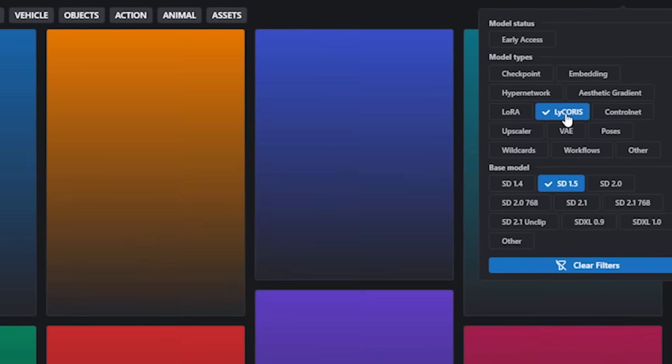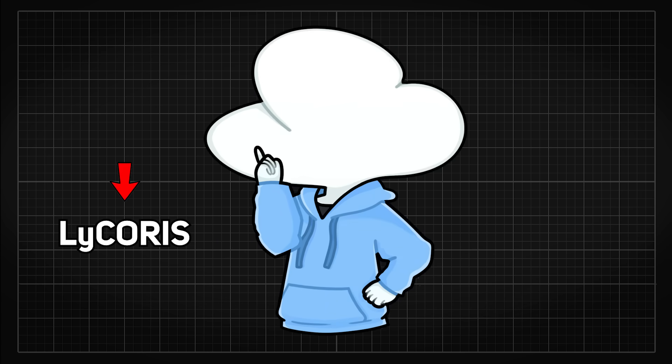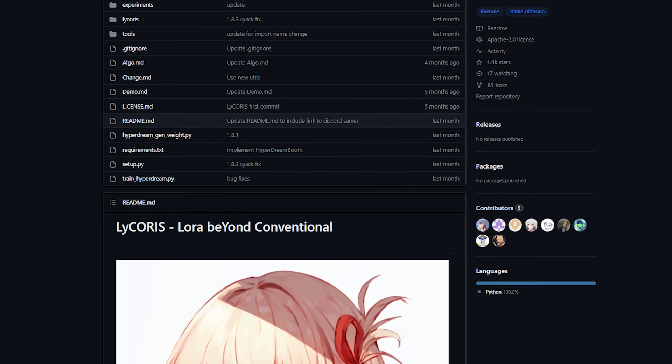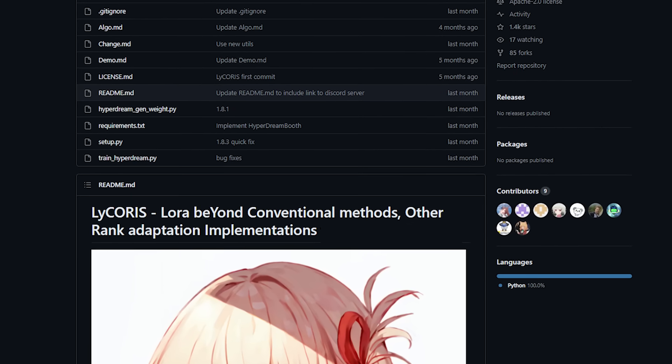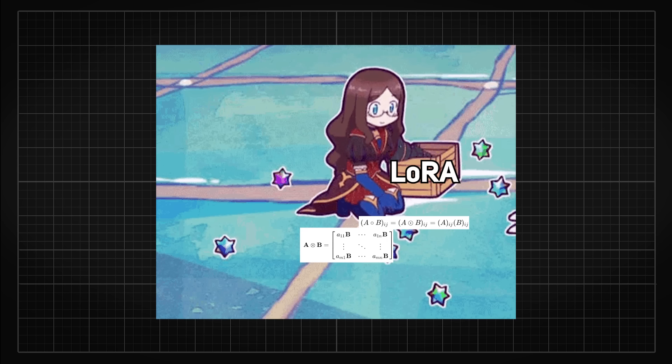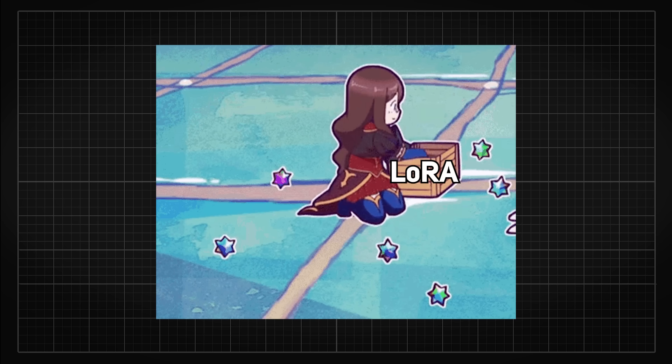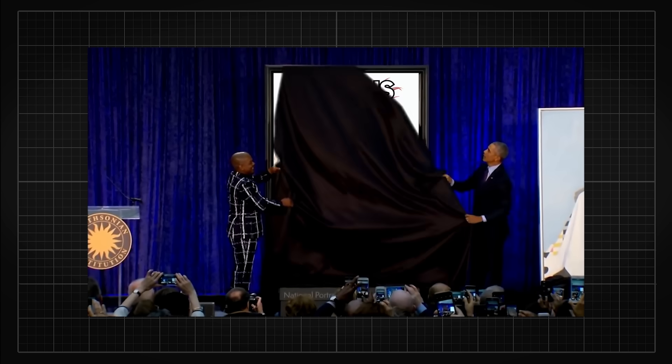To be more accurate, Lycoris is not a version of LoRA, but a shorthand for 'LoRA beyond conventional methods: other rank adaptation implementations for stable diffusion' — a way to collectively call anything that is mathematically similar to LoRA.